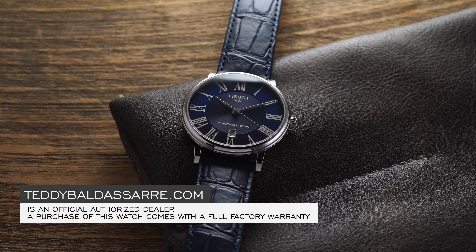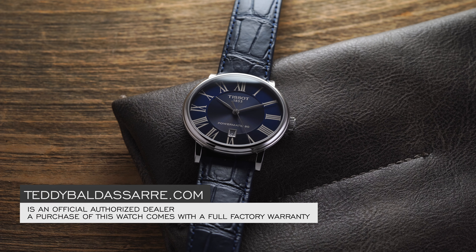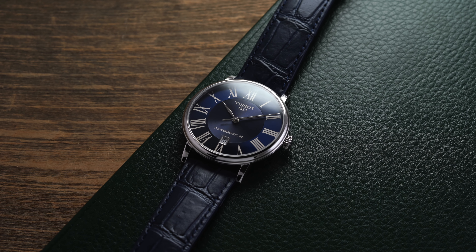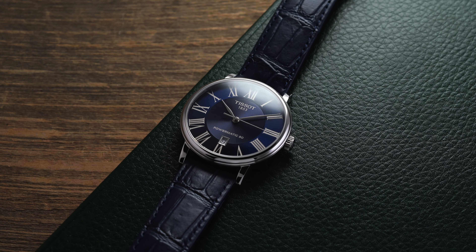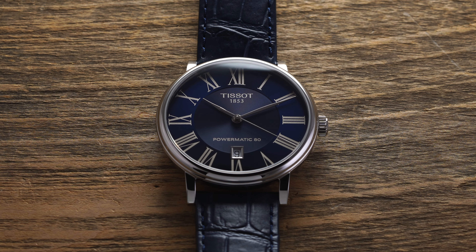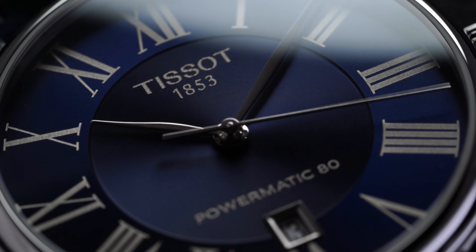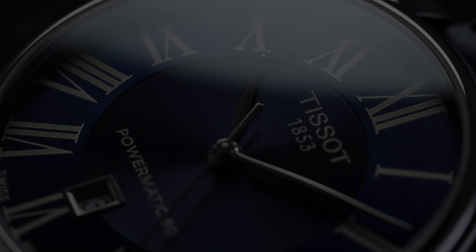Tissot is a great representation of what entry-level Swiss watchmaking should be, and the Carson fits that idea. It's a restrained, classic-style dress watch, but paired with a dial color that allows it to pop and contrast from the more traditional silver dials on the market—a bit more youthful. You're getting an 80-hour power reserve, 50-meter water resistance, and a sapphire crystal. It's a no-nonsense dress watch from a great brand that simply needs to be on more people's radars—a great gateway into the world of Swiss watches.